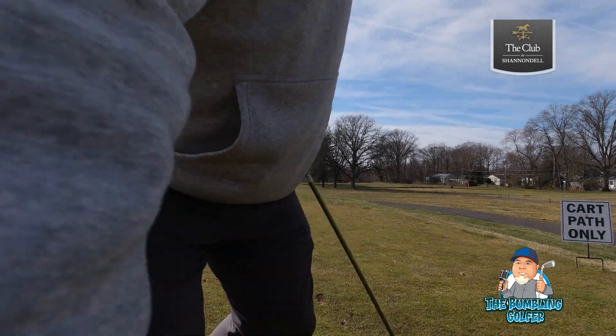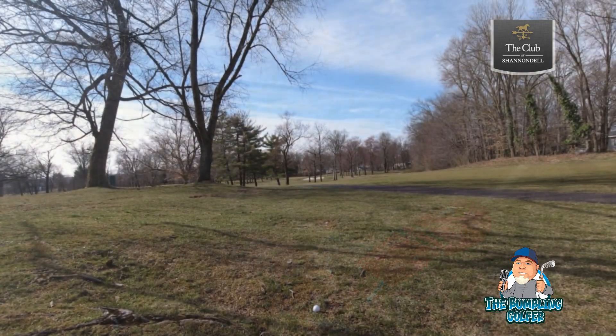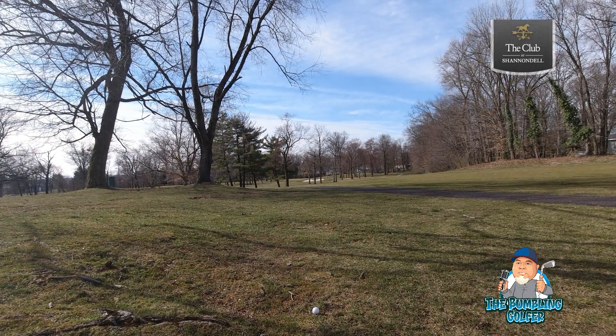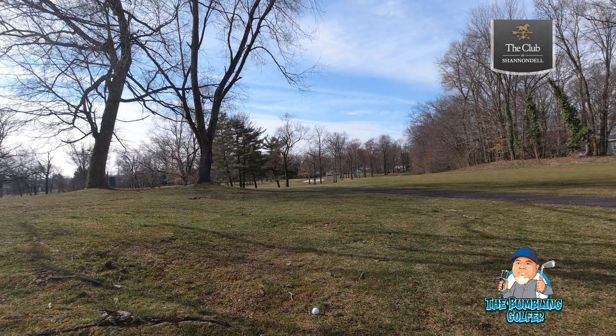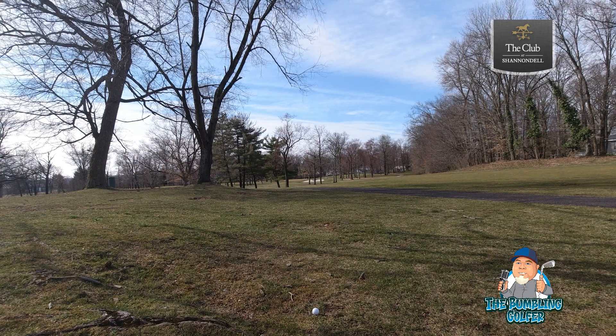Alright, should be okay down there, it's not too bad, not terrible, but a little ripe. Gonna move it here — probably sounds terrible, but I got 191 yards in to the hole. Put it in three iron, move around these trees.